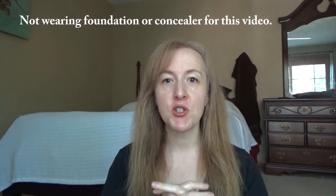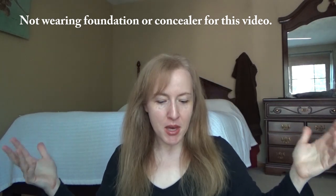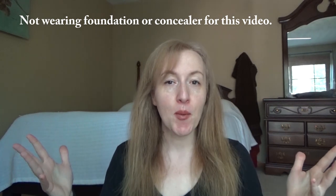Hi everyone, welcome back to my channel. I really appreciate your comments and your concern asking me about where I've been, but I just have to tell you guys — I am a flaky middle-aged broad and sometimes I just kind of go off and do something. So have no fear, I'm still here.